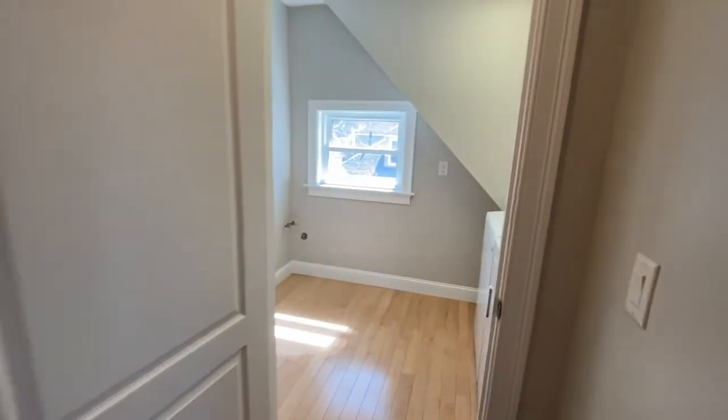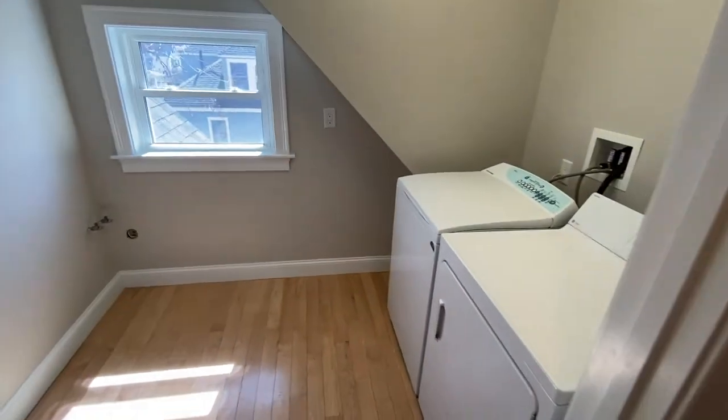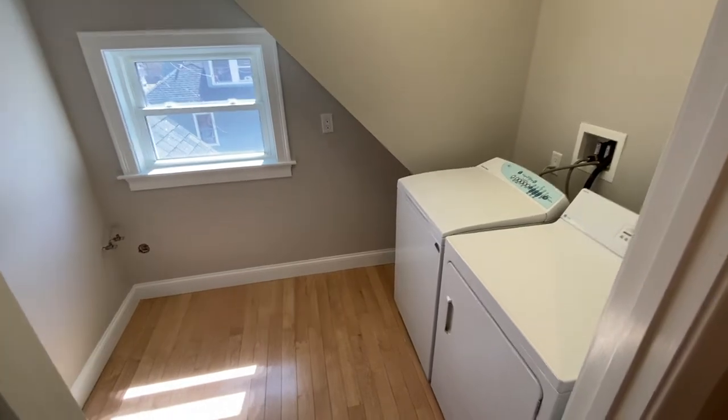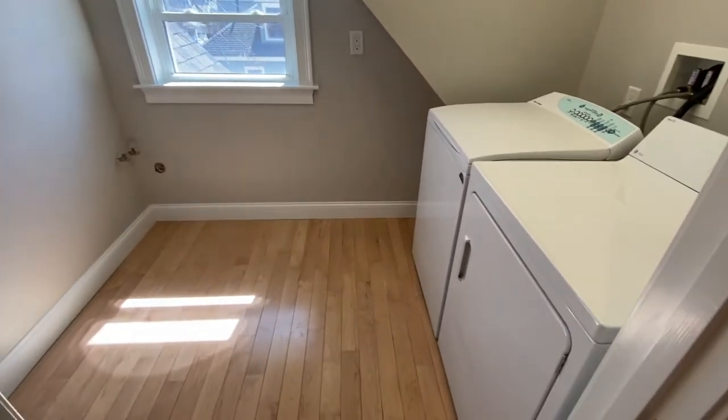And lastly, down the hall, you have a really nice laundry room, complete with washer and dryer included. And there's also a space — a hookup for your wet sink if you want that too.